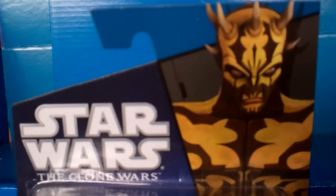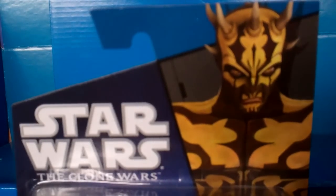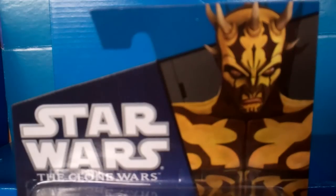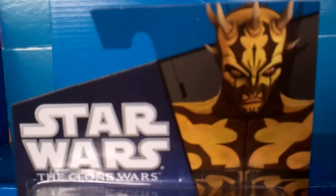Hello Star Wars fans and collectors. This is your girl PJ. Welcome to the PJ Toys Haul Show. Today I'm going to have an exciting video for you because I'm going to be showing you some awesome figures from Star Wars: The Clone Wars, Wave 4 and Wave 5. Yes guys, I'm going to be showing you 10 awesome figures from Star Wars Wave 4 and Wave 5.